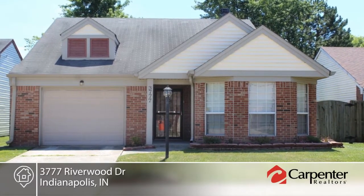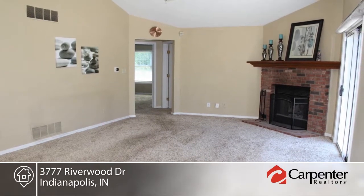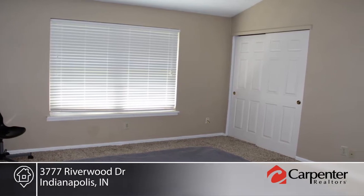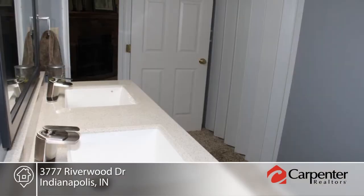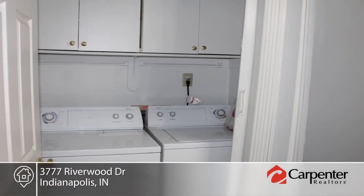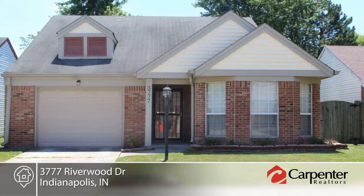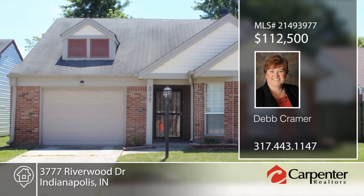You'll love the location of this quaint move-in ready two bedroom, one bath home in Waterwood at Eagle Creek. This home features a large great room with wood burning fireplace and sliding door leading to a fenced private patio backyard with mature trees. There's a charming eat-in kitchen with new appliances, tile floor, and bay window. Additional amenities include an alarm system and one car attached garage. This home won't last long — schedule your private showing with Deb Kramer.